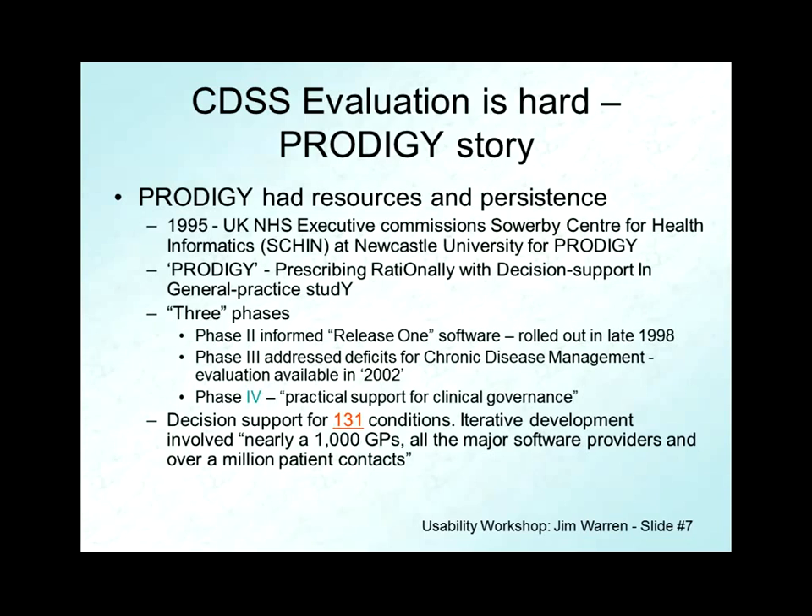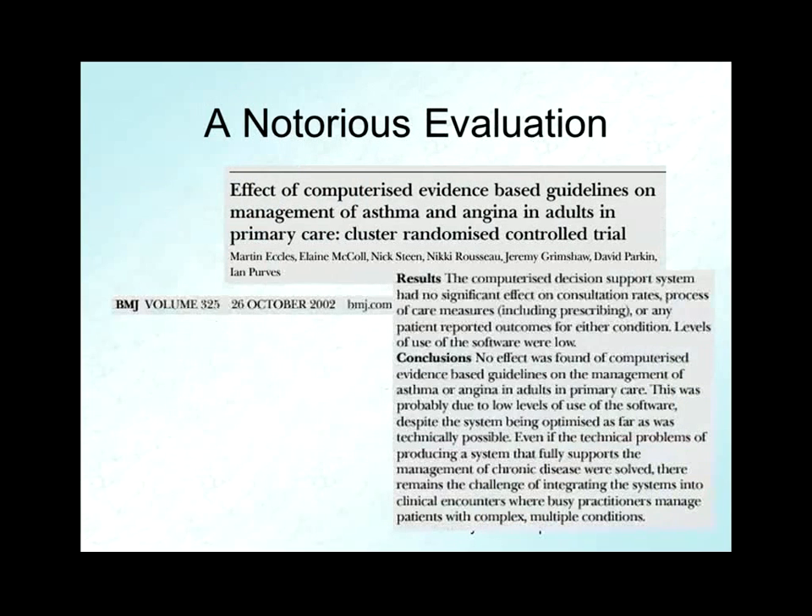I was terribly curious what was going on with these initiatives, so I was really interested when I saw an article come out in the British Medical Journal in October 2002. The authorship — Martin Eccles, a professor of clinical effectiveness, and Jeremy Grimshaw, very well-known in evidence-based medicine and guidelines, with Ian Purves, the director of the Sowerby Centre — was a high-powered group. And the answer? The angina and asthma components had absolutely no significant effect, no matter how you sliced it, diced it, or cut it. They didn't make anything better. They suspected that was because of low levels of use.